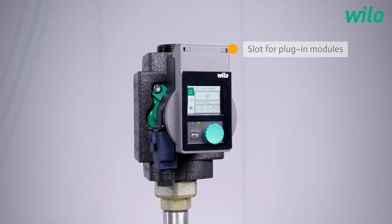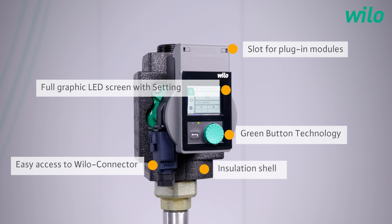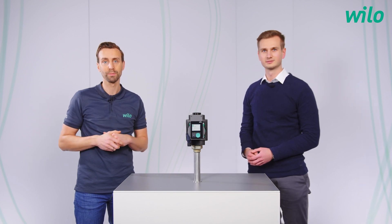Now it's time for a short summary. The main advantages are the intuitive operation, energy efficiency, and the option to use an external module — for example, to set the pump or to read out operation data via Bluetooth. In general, the pump can be set very quickly and easily. And with the setting assistant, I think the plumber and installer has a perfect solution. Thank you very much for all the information and for this great product. It was a pleasure. Thank you for watching. If you have any questions, please contact us and follow our YouTube channel Velo Group. Stay tuned for new videos. Take care and goodbye.